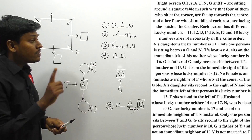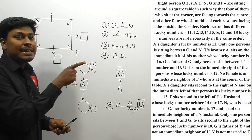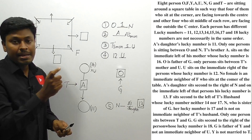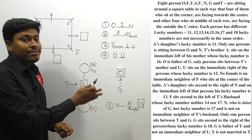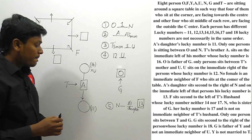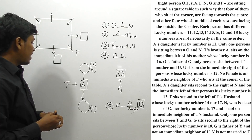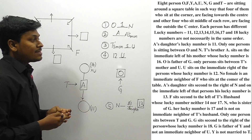The word 'his' in 'his lucky number is 13' determines that this is a male person. So the person whose lucky number is 13 is definitely a male person. We don't yet know who A's daughter is.